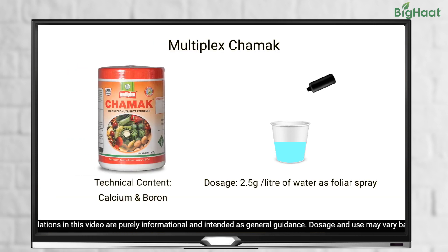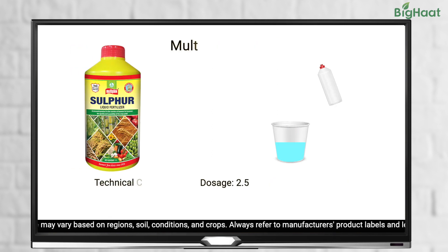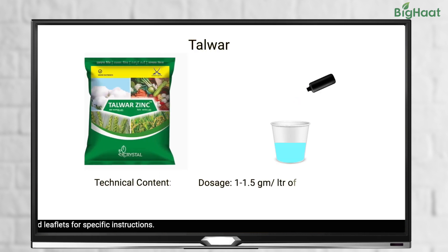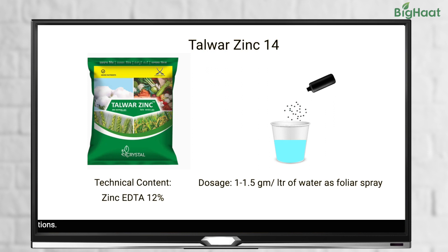Multiplex Stomach Micronutrient, which contains calcium and boron, is also beneficial when applied at 2.5 grams per litre of water through foliar spray. For sulphur needs, Multiplex Sulphur liquid fertilizer can be used at 2.5 ml per litre of water through foliar spray. Talwar Zinc Super Protein, which contains zinc, can also be used for foliar spray at 1 to 1.5 grams per litre of water. These are all effective ways to provide micronutrients to your tomato crops during the flowering and fruiting stages.